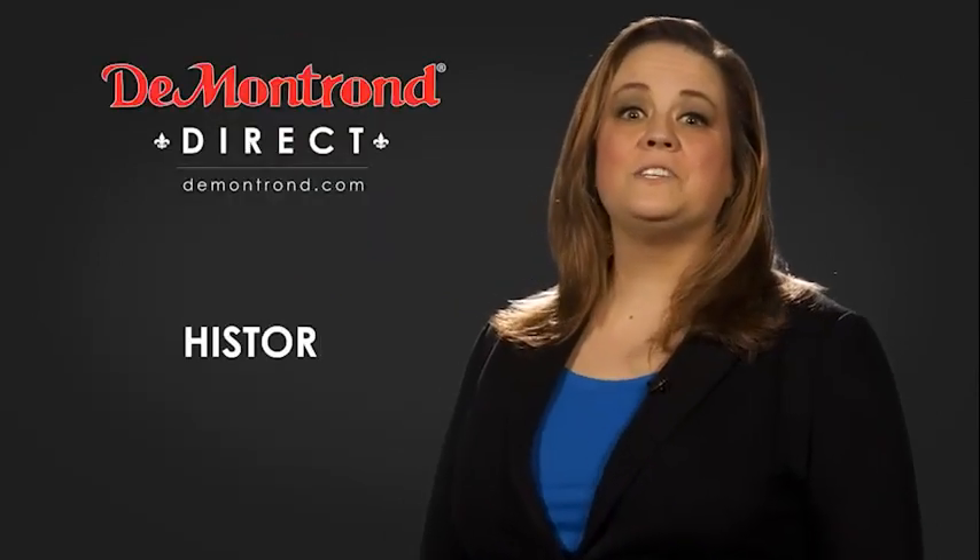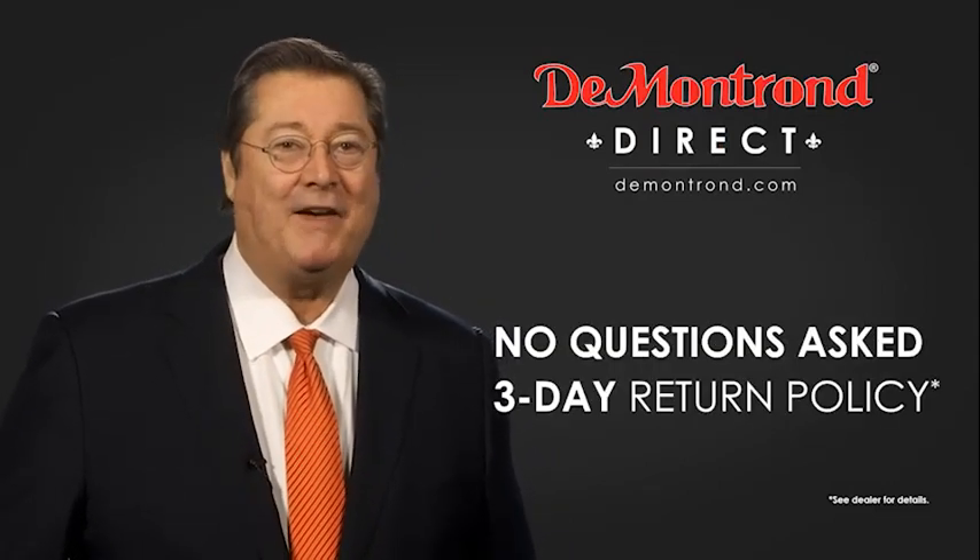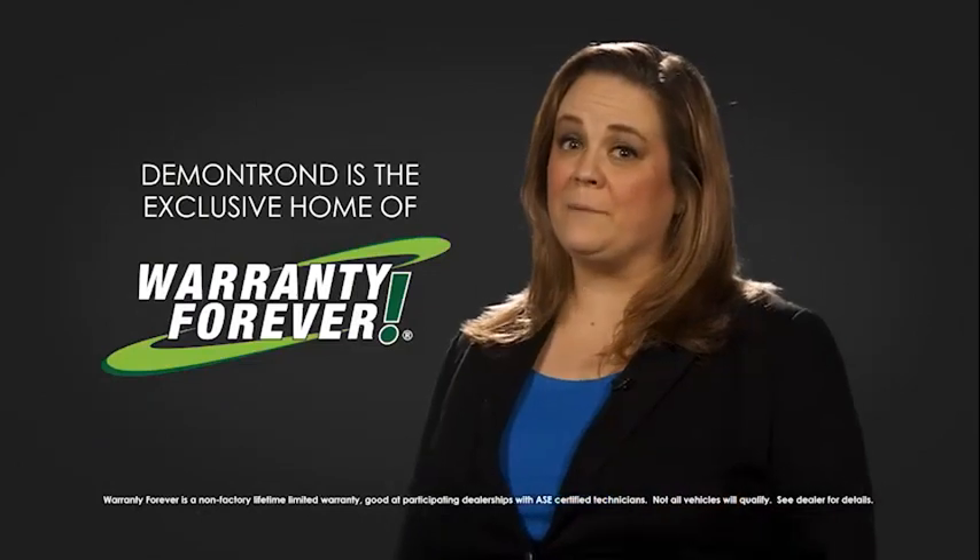Also take advantage of historic customer incentives from all of our great brands. And with DeMontrond's no questions asked three day return policy, your complete satisfaction is guaranteed. And don't forget about DeMontrond's exclusive warranty forever. DeMontrond.com, your safe and convenient auto solution.